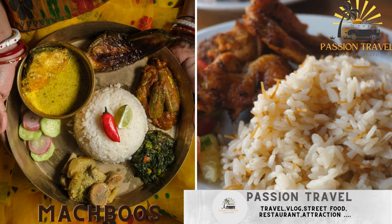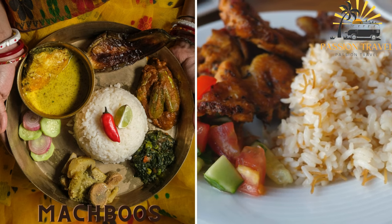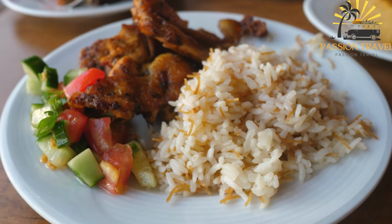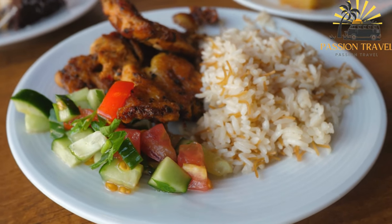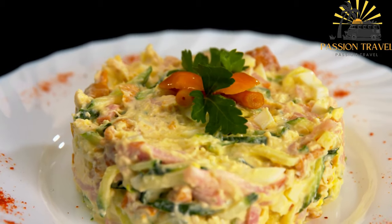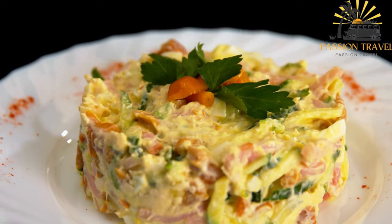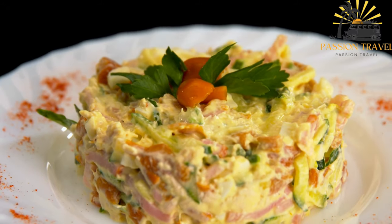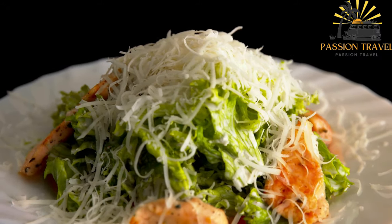Makbuz — a spiced rice dish with meat or fish, served with salad or pickles. Also known as kapsa or majbuz, it is a traditional rice dish popular in many Middle Eastern and South Asian countries, particularly in Kuwait and Saudi Arabia. The dish is made with long grain rice cooked with a blend of spices such as cumin, coriander, turmeric, and cinnamon, as well as vegetables like onions, tomatoes, and carrots.